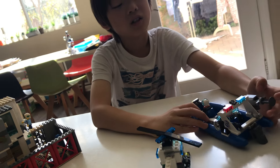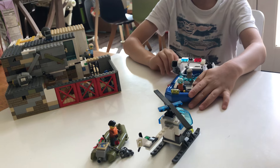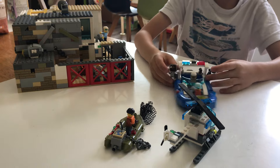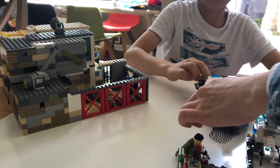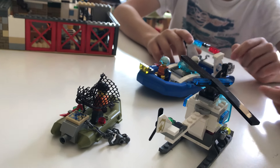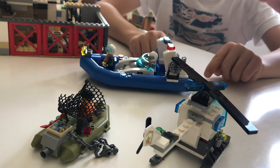This police boat has a net that can shoot to catch the criminal. It also has a searching light, a walkie-talkie, and a handcuff. There's a motor to keep the boat going.